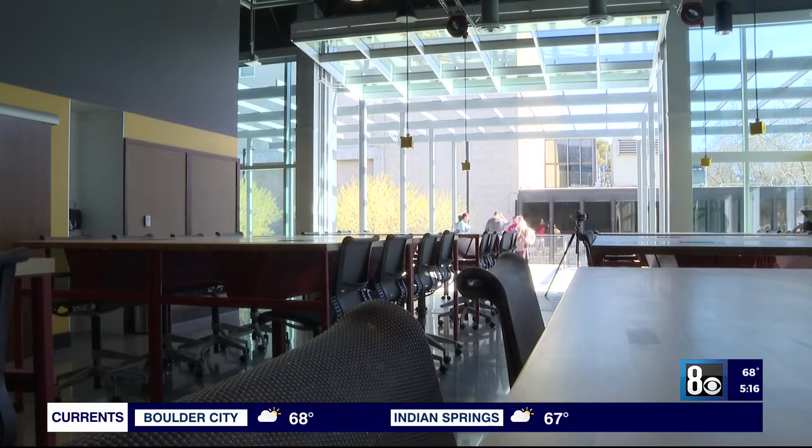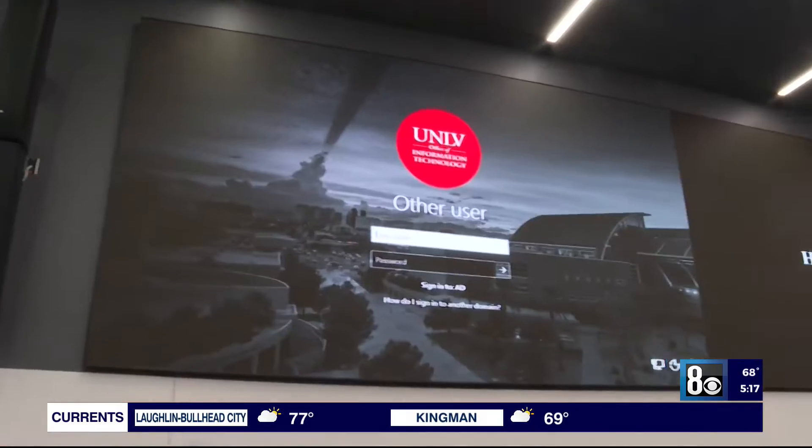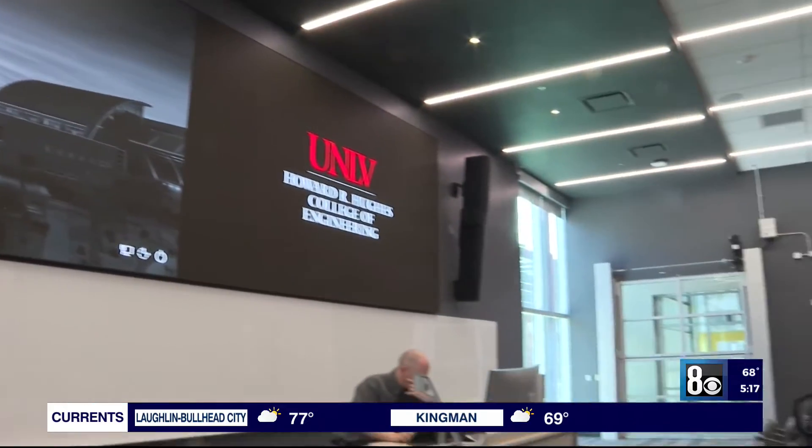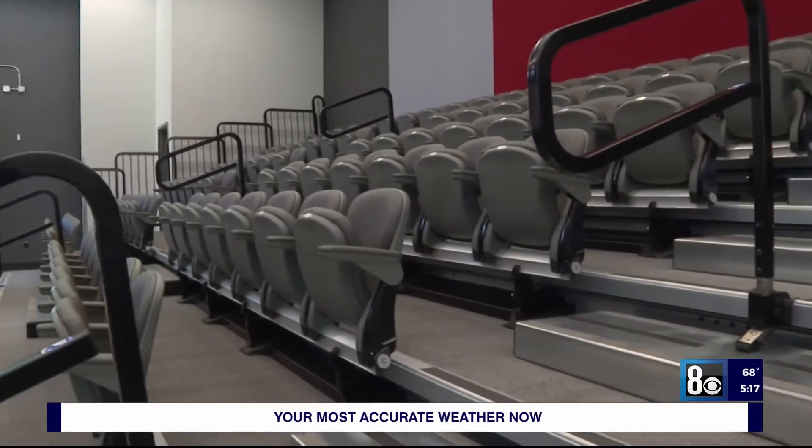A favorite spot among students already is the makerspace, which allows them to bring their ideas to life, and a flexatorium — a lecture hall by day and event space by night. But they are growing so fast, they may need more space soon.